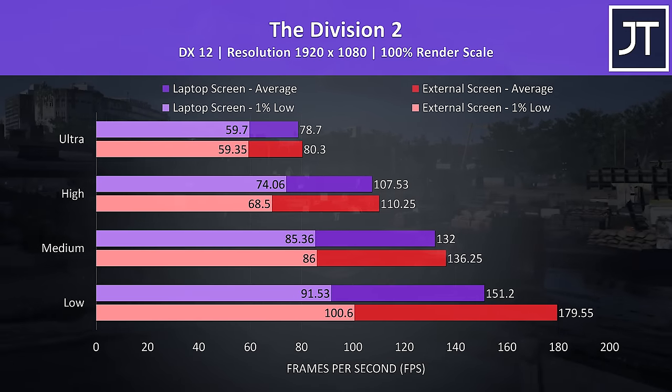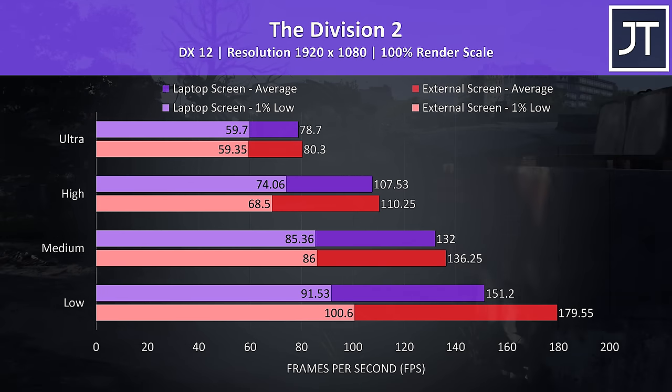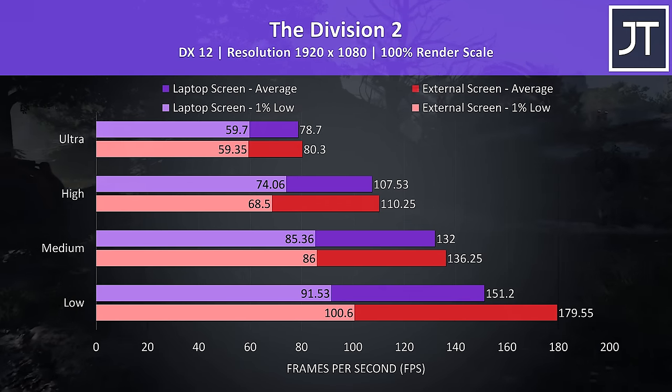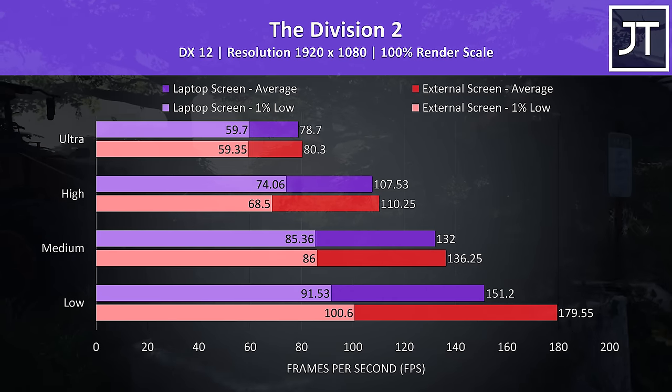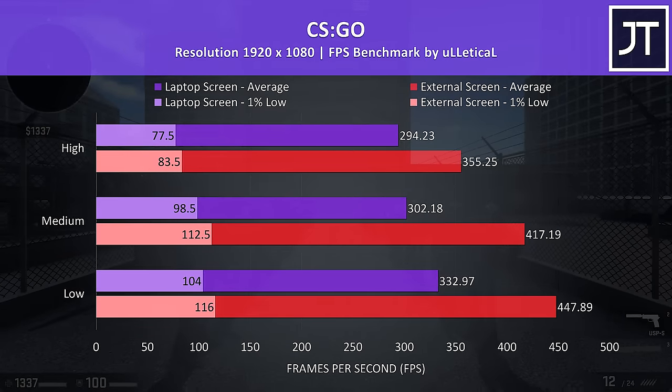The Division 2 was also tested using the game's benchmark tool, and once more there was a much smaller performance difference with the higher setting presets, while the external screen setup was almost 19% faster at low settings.